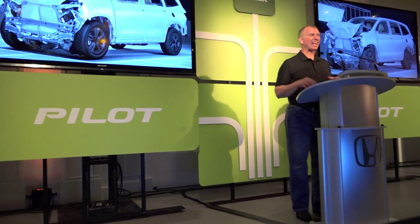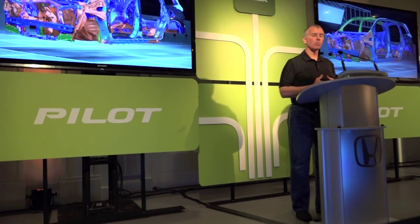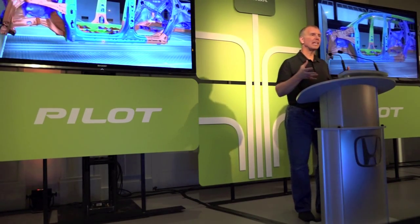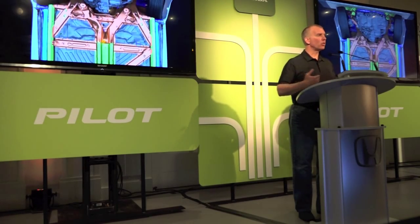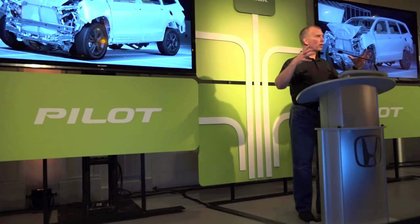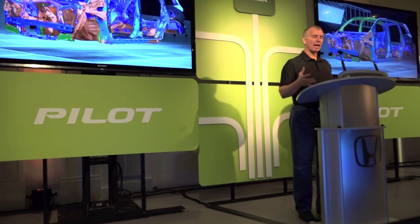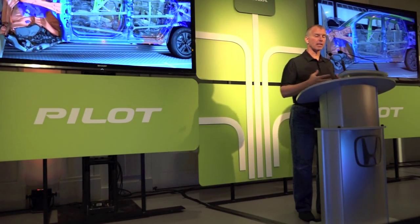Starting with a classic frontal crash — this is the NHTSA NCAP frontal crash mode, 35 miles per hour right into a flat barrier. This fully engages everything: it takes the ACE body structure, manages the load into the three-bone platform, and utilizes the ultra-high-strength steel door ring. All of the energy is completely directed and managed to maintain the integrity of the cabin and protect the occupants.